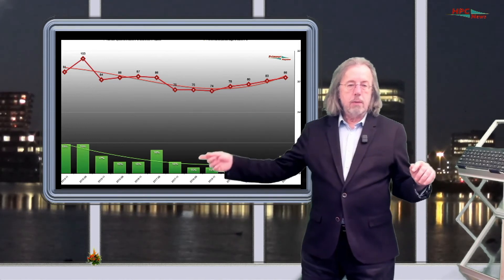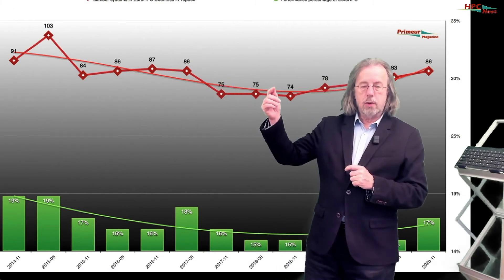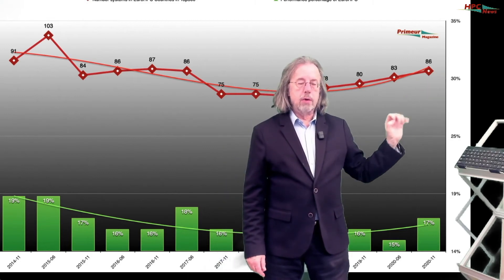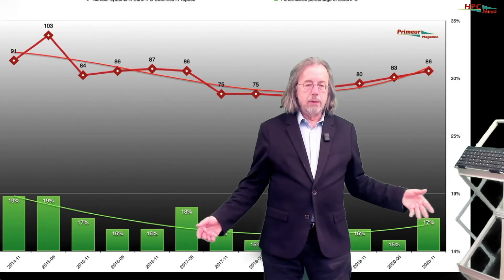Next I want to look at the EuroHPC systems — those located in EuroHPC member countries, currently 32 of them, which is not the same as Europe; it's a little bit smaller. We list the systems and their relative performance. The number of systems slowly declined over the years, but now since a few years it has been slowly growing. Today there are 86 systems in the TOP500 located in EuroHPC countries. The overall performance of that is 70%, meaning 70% of the overall performance of all systems in the TOP500 is located in EuroHPC countries — which is pretty good.